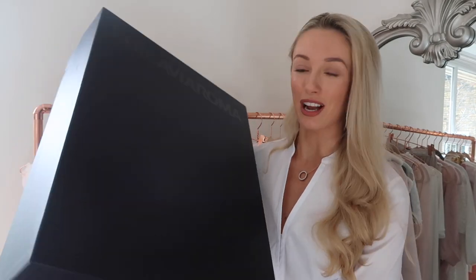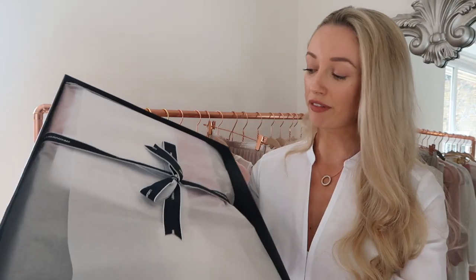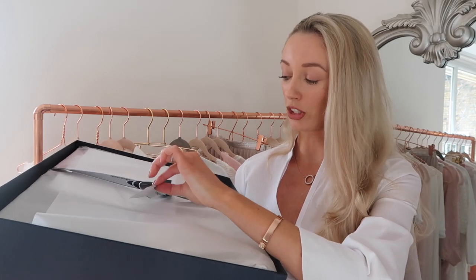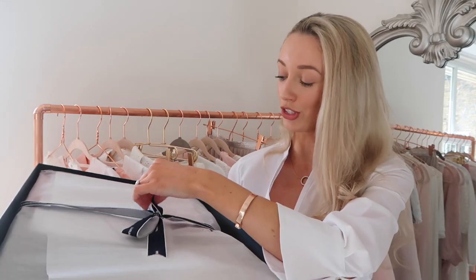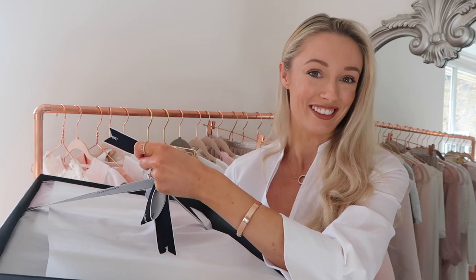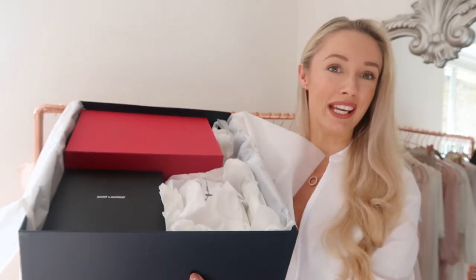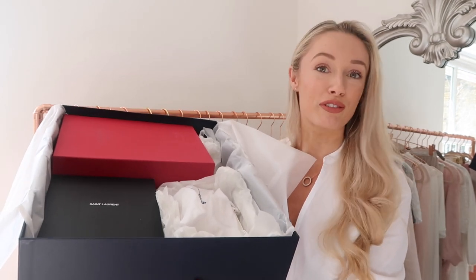Everything has arrived in this big black box — at least I hope it's everything. I know with Farfetch things sometimes arrive differently because they come from different retailers, but I believe everything is in here. We have a beautifully presented package with monochromatic Luisa Villaroma ribbon which I'm going to undo and show you what's beneath this tissue paper — here's a sneak peek at the three pieces I purchased.